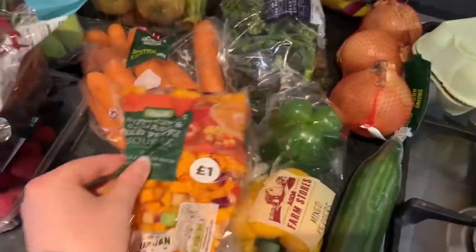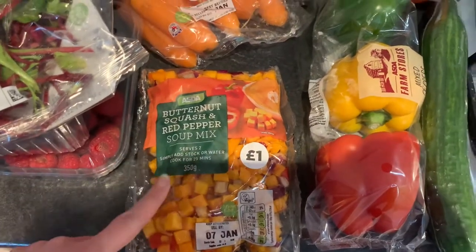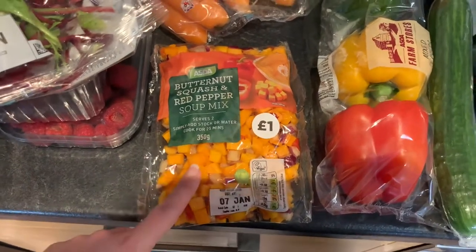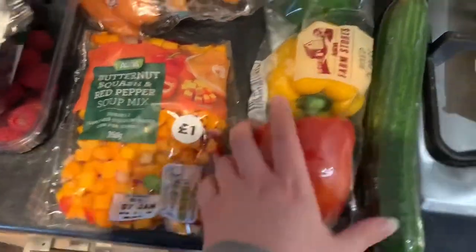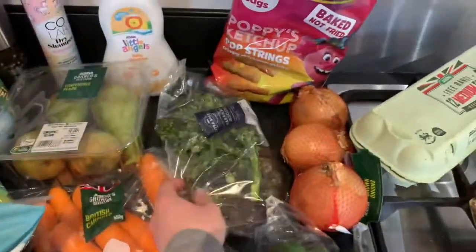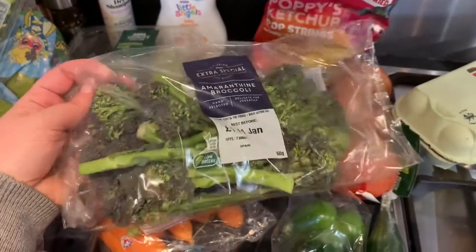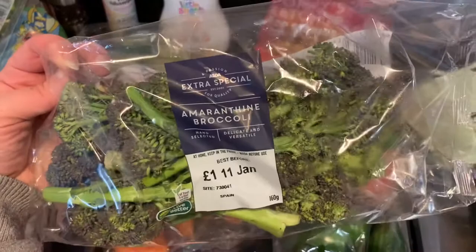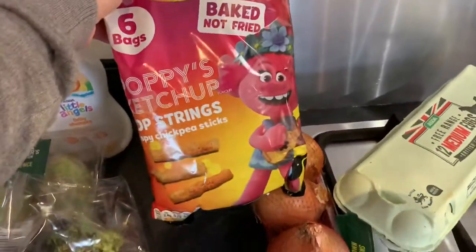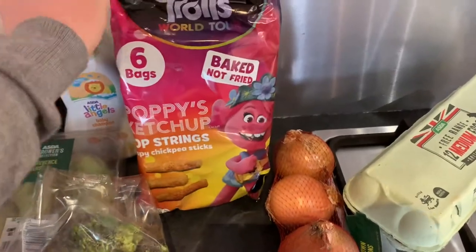I picked this up — it's a butternut squash and red pepper soup mix. I would normally just buy a butternut squash but they didn't actually have any, so I thought I'd give this a go and see how it turns out. A pack of peppers, a cucumber, some amaranthine broccoli — I assume it's like tenderstem, not too sure, we'll see.